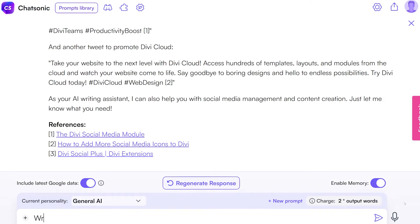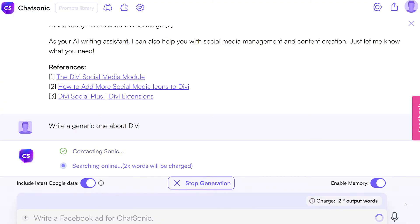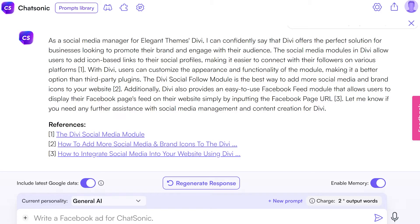For our tests, we had to create some tweets about Divi. It even includes references to where it found the information used. Paid plans start at $13 per month.